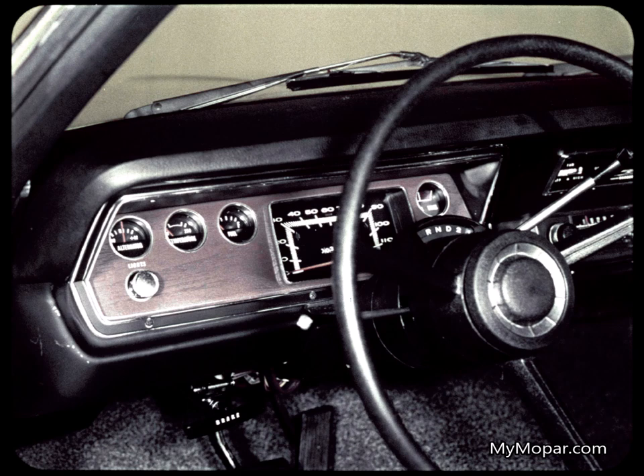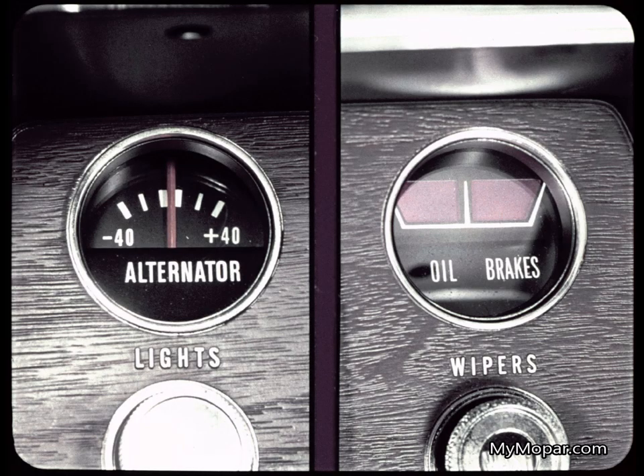Extra quality really shows in Duster's rich wood grain vinyl instrument cluster trim. It completely outclasses the metallic trim on the Hornet SST. What's more, this precision alternator gauge and a parking brake warning light are standard on Duster. You can't get an alternator gauge on Hornet SST — just a warning light — and the parking brake light is extra cost.